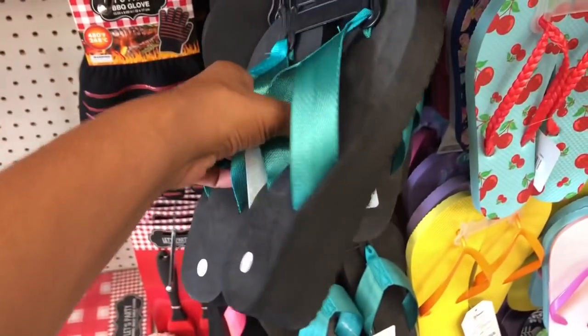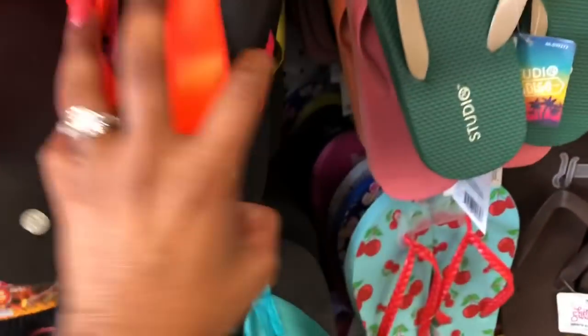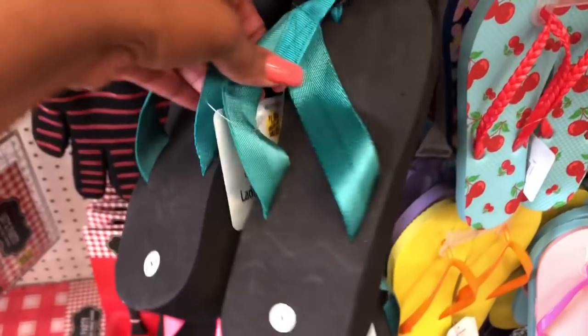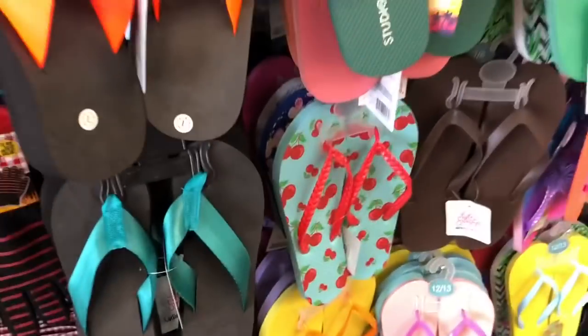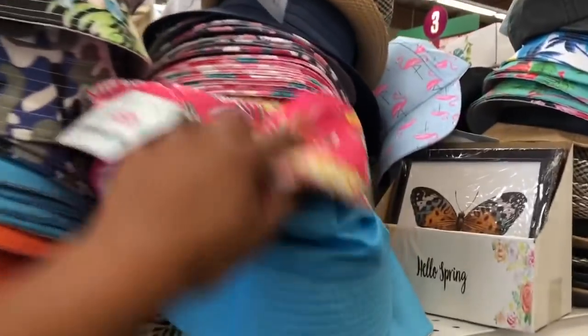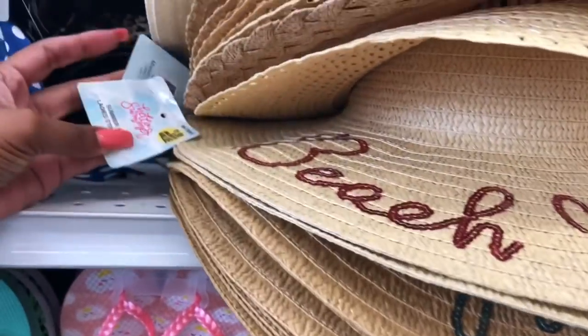I made it to the flip-flops aisle. These are $1.99 and they have a little mini heel. I think my mother-in-law would like these — it's just the colors I'm not sure about. I might FaceTime my husband to see if she wants a pair, because it's so hard to find shoes that fit her — she's like a size five. These other flip-flops here are so cute too. I don't need any more flip-flops, but they also have floppy hats.